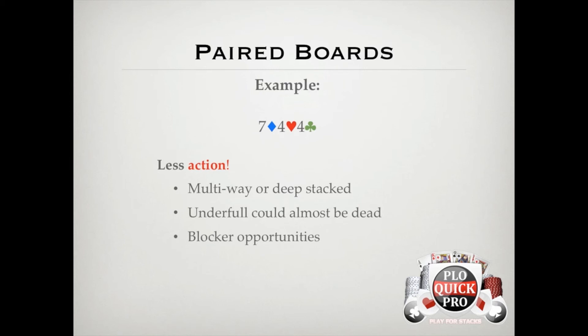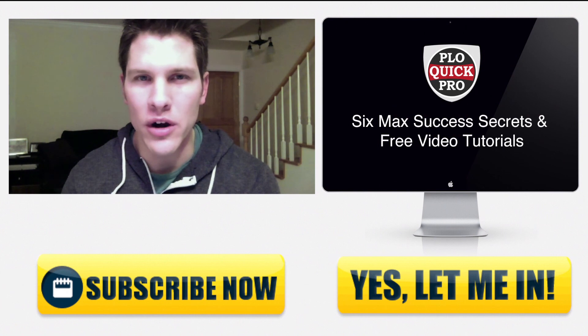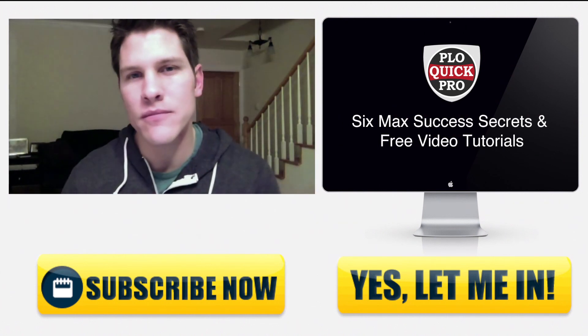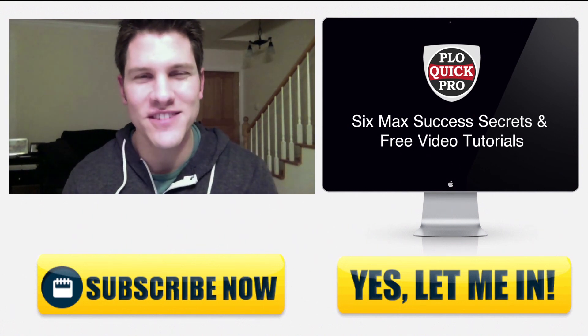If you want more advice on using blockers, you should definitely check out lesson 11. If you like this video and want more, go ahead and click the subscribe button below. And if you want to join for more six-max success secrets and free video tutorials, just click the link to the right. Good luck.